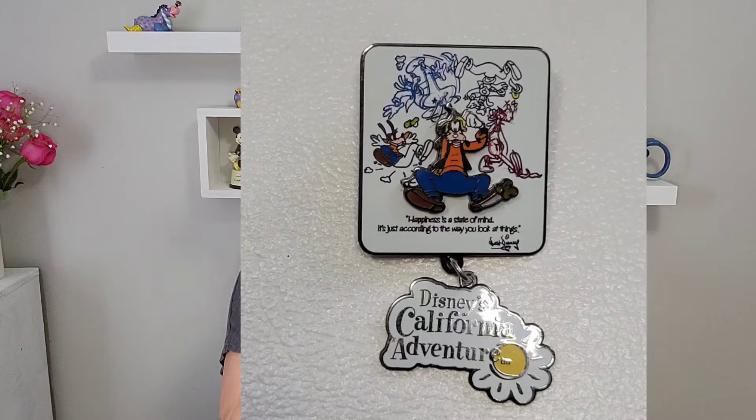The second pin is kind of a fun pin — it's a Goofy pin but it has this dangling little charm on it, which is super cute. It says Disney's California Adventure. I thought this was adorable, and it says 'Happiness is a state of mind — it's just according to the way you look at things.' That's a Walt Disney quote, and ain't that the truth.